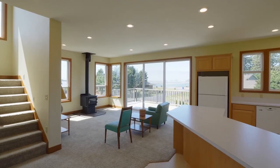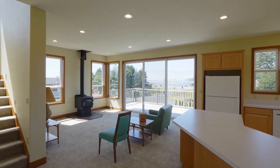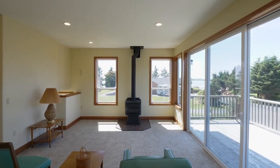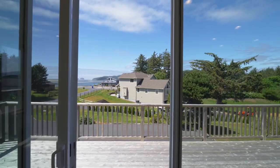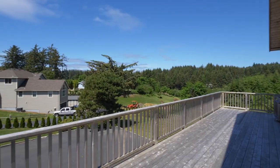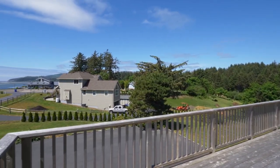This three-level home has a spacious great room with high ceilings and expansive windows. From here, head out to the large view deck and take in the tranquil coastal setting and panoramic views.